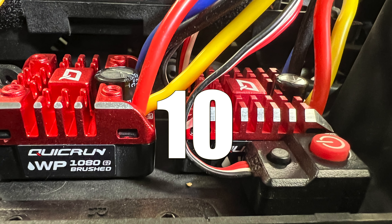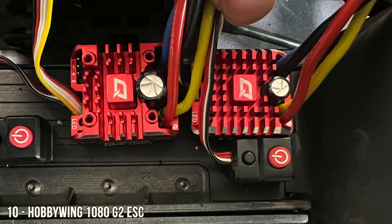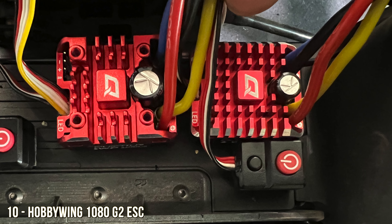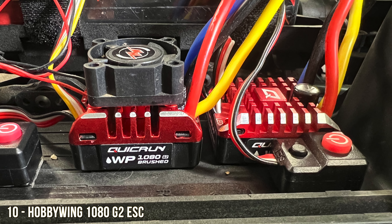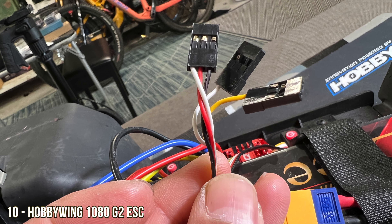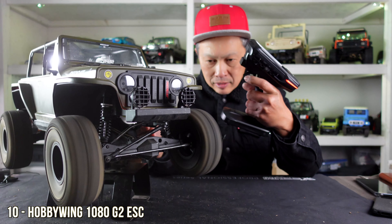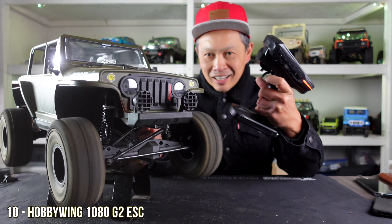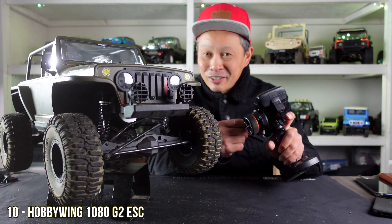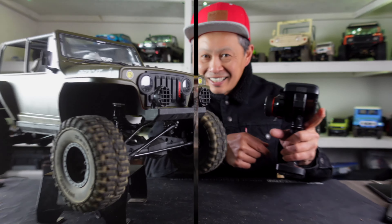Number 10 on this list is the update to the favorite HobbyWing 1080 ESC. This version is still $44, but it has more power to the servo at 4 amps, it has a configurable drag brake, and it maintains a cooler temperature — but it still has that legendary programmability and smooth crawling performance.